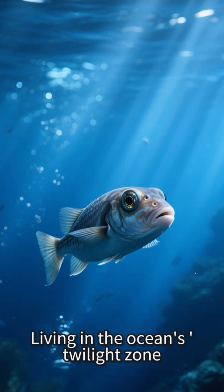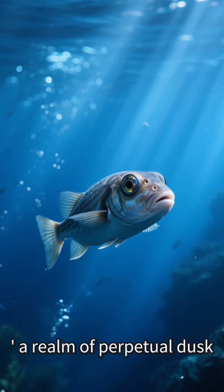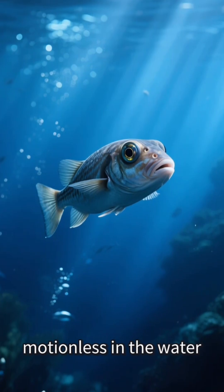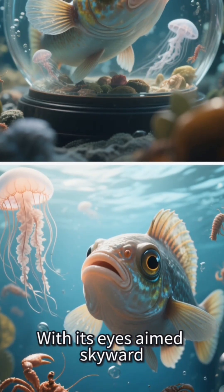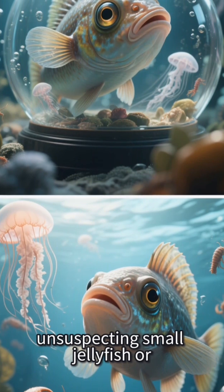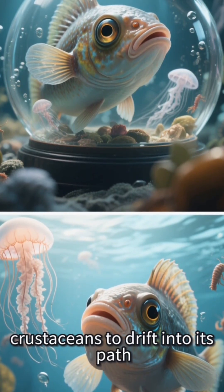Living in the ocean's twilight zone, a realm of perpetual dusk, the Barreleye fish often hangs motionless in the water. With its eyes aimed skyward, it patiently waits for unsuspecting small jellyfish or crustaceans to drift into its path.